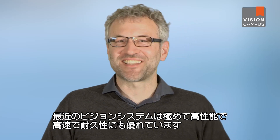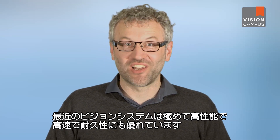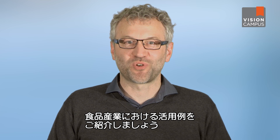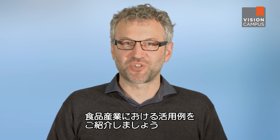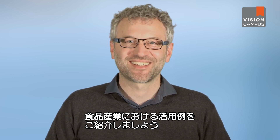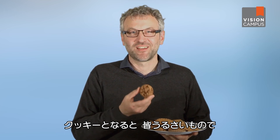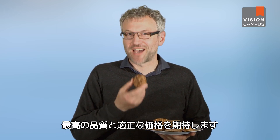Nowadays these systems work astoundingly well, all at high speeds and completely inexhaustibly. I would like to provide you an example from the food industry to illustrate what I mean. When it comes to cookies, we are quite picky — we expect top quality at an adequate price.